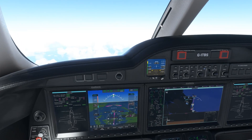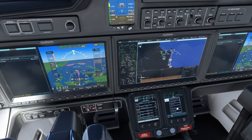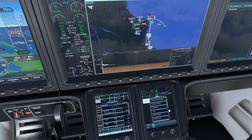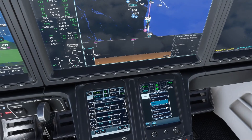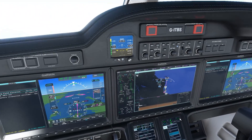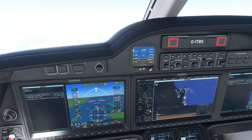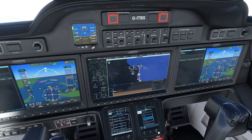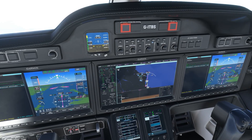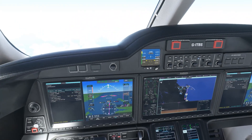Just adjusting thrust to maintain speed. Coming back down to the checklist page for the descent checks. For the descent checks: landing field elevation set, engine anti-ice not required for the time being but we are coming down through a cloud layer so it may be needed later. Outside air temperature currently minus two degrees. We'll tick off the items as we go. Altimeters will be set later in the descent as we come through flight level 180. Descent checklist is complete, we'll leave the approach checklist up for the time being.